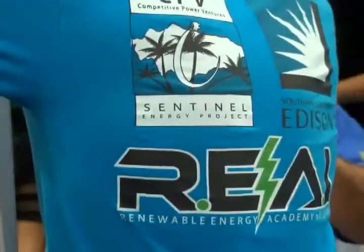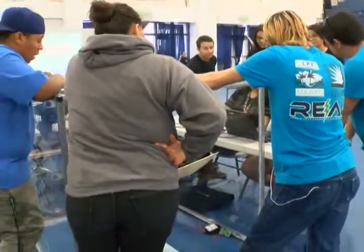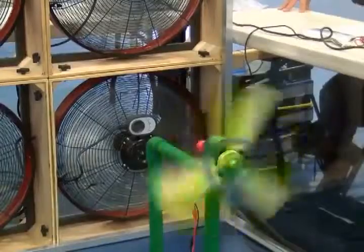Team 12 with the Renewable Energy Academy of Learning, or REAL Academy, in Desert Hot Springs High School, got great critique before the next round of judging.